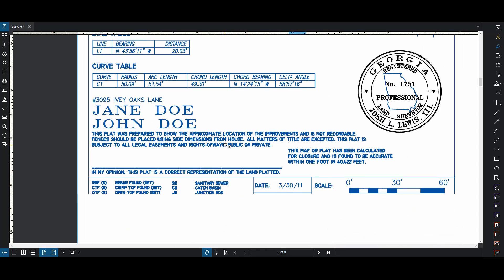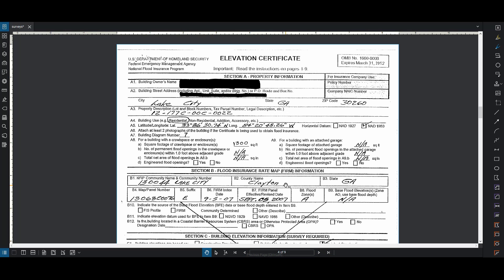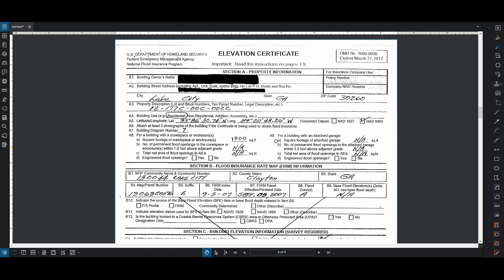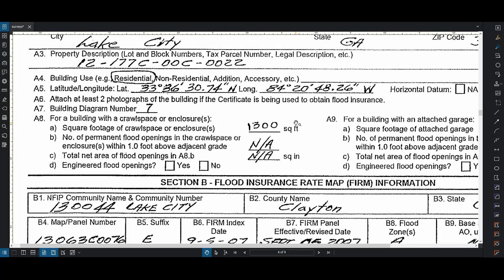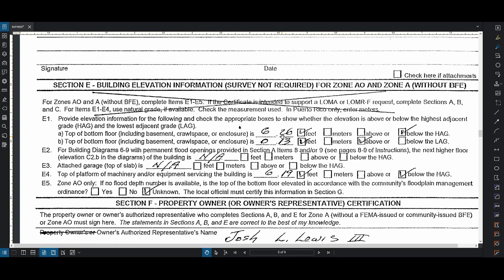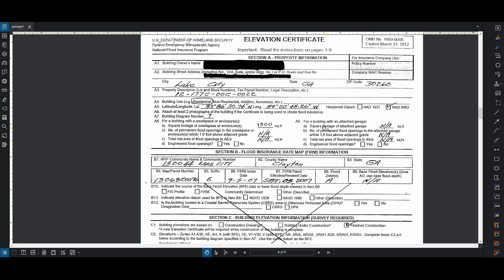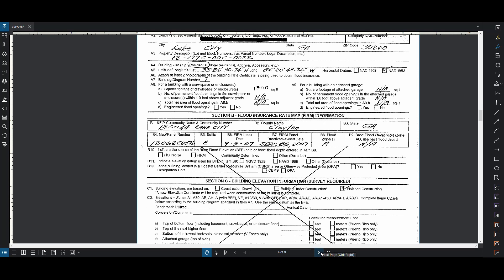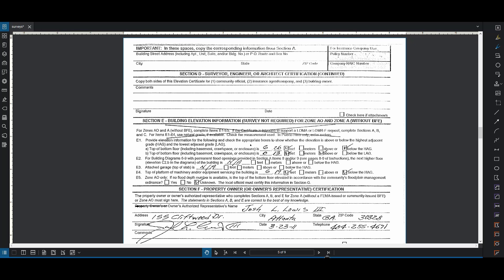A lot of times they'll also put some notes - but that's up to the surveyor. Another typical thing they give you: if you're in a flood zone, homeowner's insurance requires an elevation certificate. Usually the surveyor will fill it out for you - they'll put in the address. What's important is the elevations. In this case we see that the bottom of the floor is at 6.26 feet, based on usually NGVD, but they also use NAVD and some other datums. If you're going to need an elevation certificate, you should ask for it at the same time as you're doing the survey.